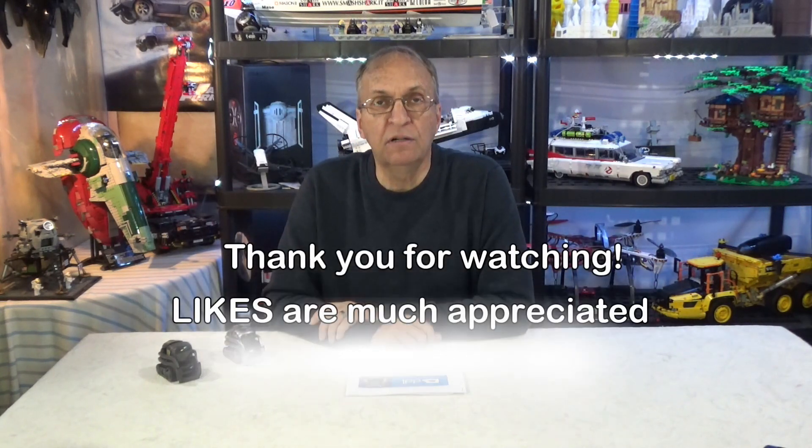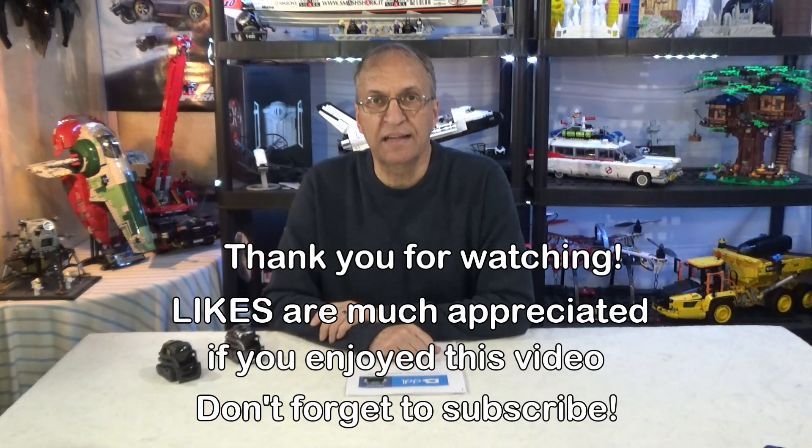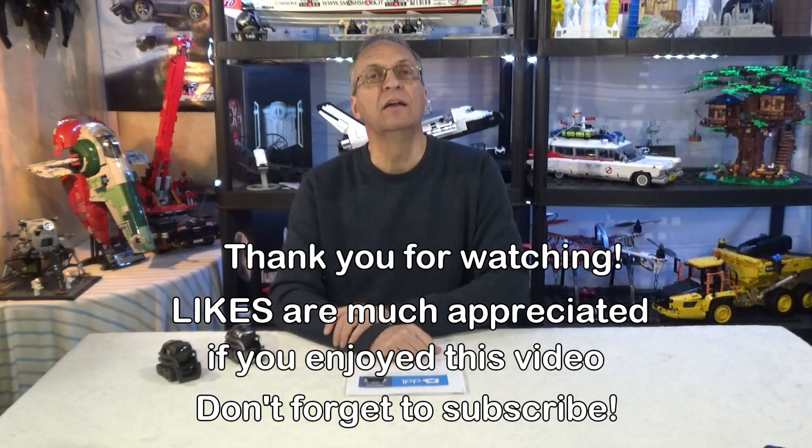So guys, that's it for today. I wish I could bring more good news — I'm going to say more accurate news. As always, if you have any questions about Cosmo or Vector, let me know and I'll try to get back to you as soon as I can. Have a great day. Goodbye, guys.